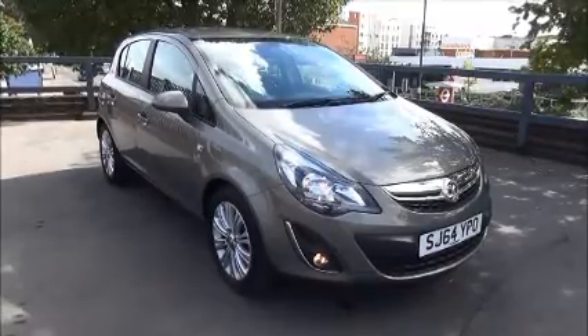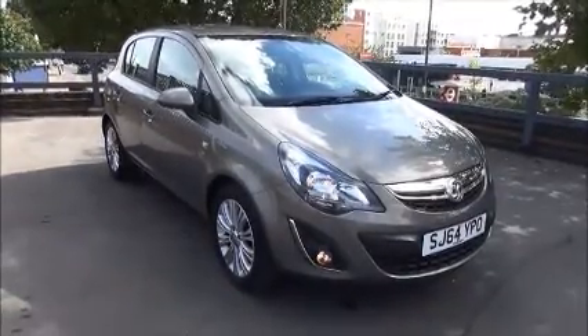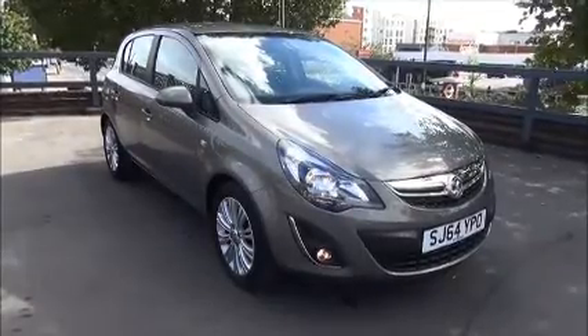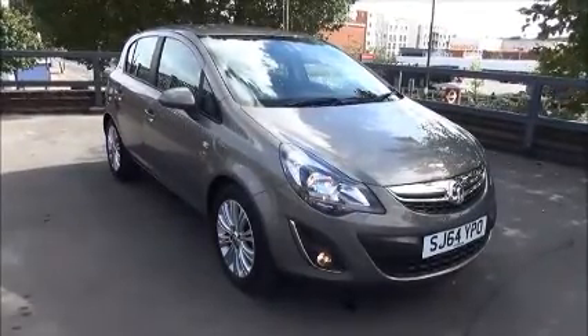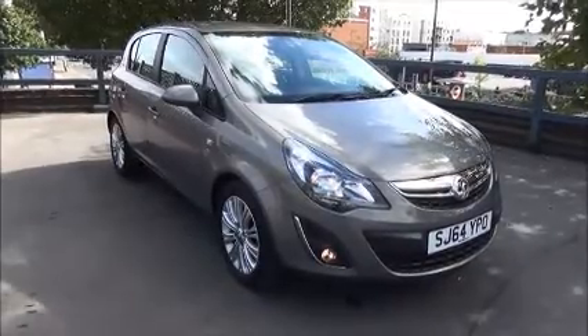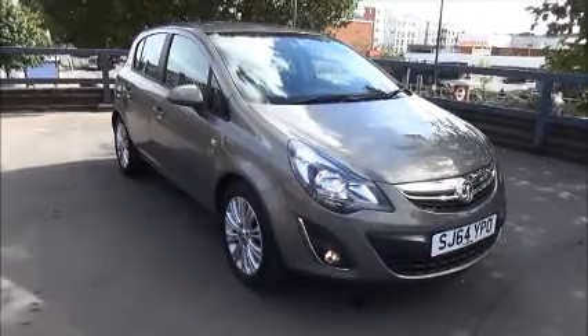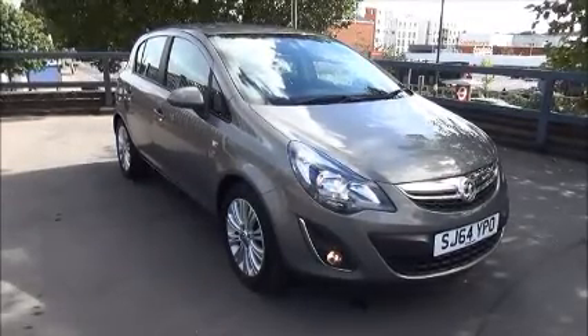Finished in metallic pepper dust, the car was registered on the 8th of September 2014 and as you can see is on a 64 plate. The Corsa has a warranted mileage of 18,321 miles. The Corsa has a CO2 figure of 129, which equates to a road fund licence fee of £110 annually.